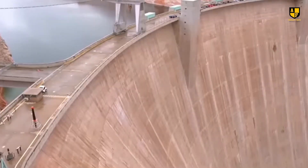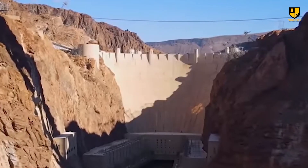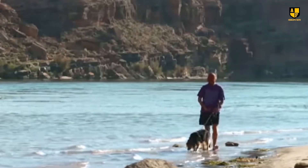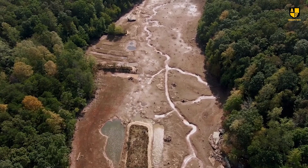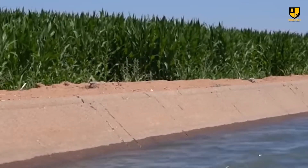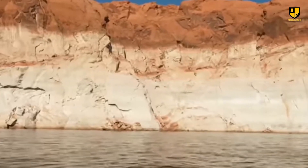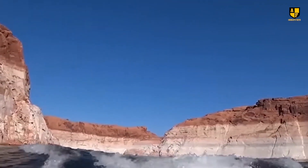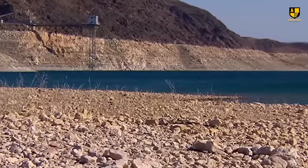The Glen Canyon Dam, built to redirect the river's flow, has exacerbated the problem. Though it provides water for various uses and creates Lake Powell, the dam's low water levels are insufficient for hydropower and are causing severe shortages. Environmentalists warn that if no action is taken, the river could dry up, affecting water supplies for millions in California, Arizona, Mexico, and Nevada. They are calling for updates to the dam's infrastructure to restore adequate water flow. Without immediate changes, we risk losing this vital natural resource and one of the world's iconic landscapes.